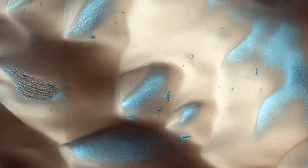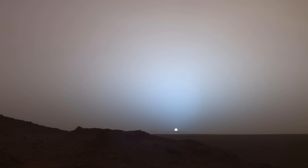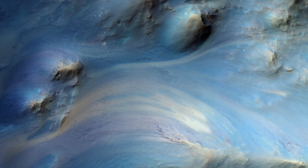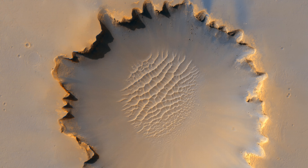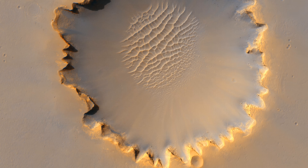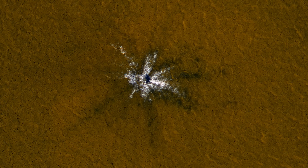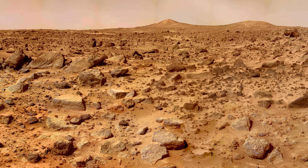Mars is absolutely beautiful and that's why I picked this planet first for this channel. It has many interesting geological features, ice caps, thin atmosphere, and its climate and orbit are all things we'll talk about today. But let's begin with actually how beautiful Mars is. Now take a look at some of these pictures. Has that got your attention? Good. Now let's actually learn a little bit about Mars so we can put some context to these pictures.